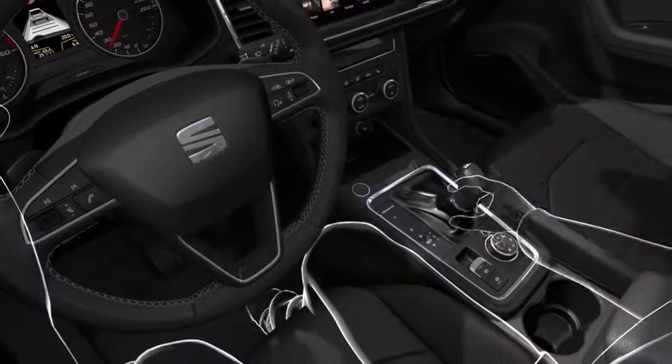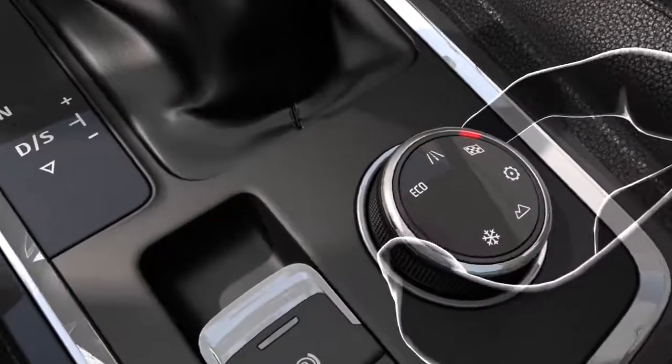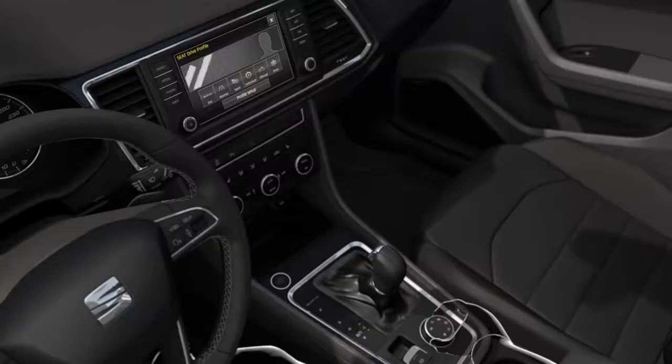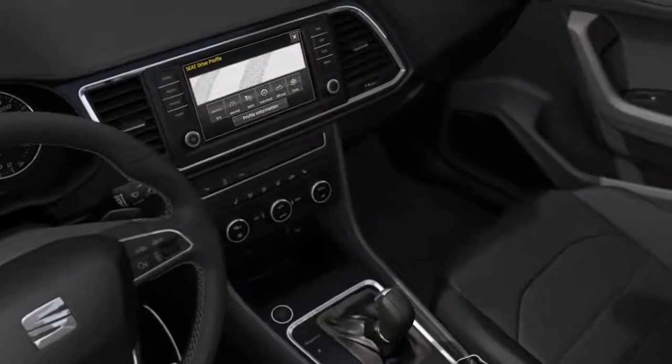For a personalised driving experience, Drive Profile will adapt the performance of the vehicle to suit the driving environment and your own needs. There are four different options that will make the new Seat Ateca respond in different ways.